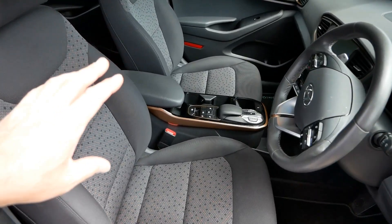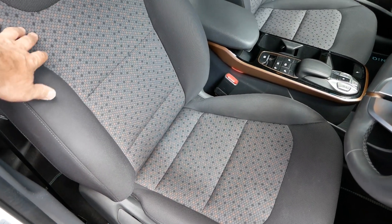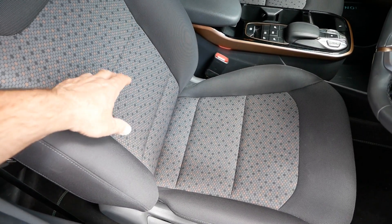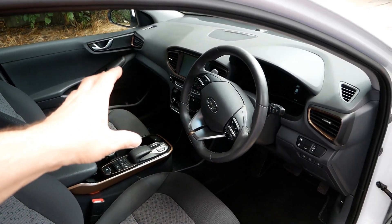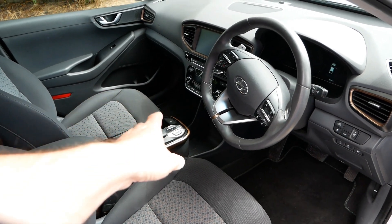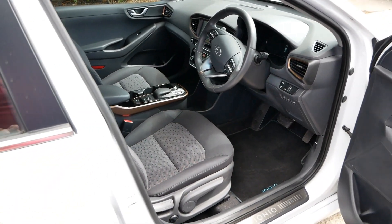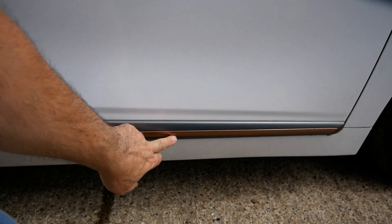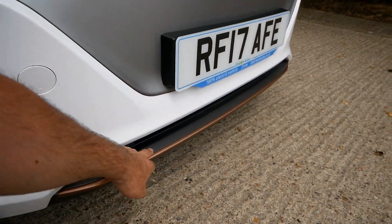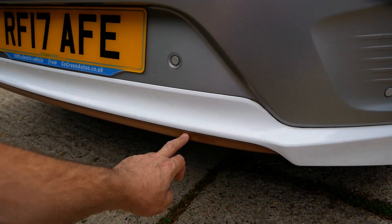The standard Premium model has a cloth interior - these grey cloth seats, very nice and very hard-wearing material. You get these little copper accents which match all the copper trim. The battery electric vehicles have copper trim around the centre console, around the switches, around the multimedia system, on the steering wheel, around the vents. This white model has copper trims on the outside - copper along the bottom of the doors, a copper strip along the spoiler, and around the headlights at the front.